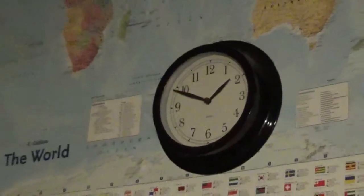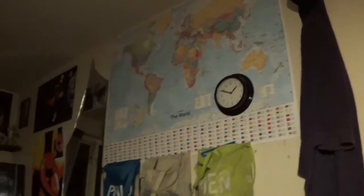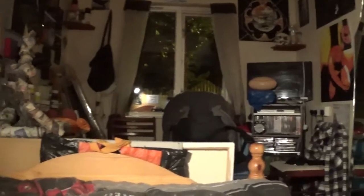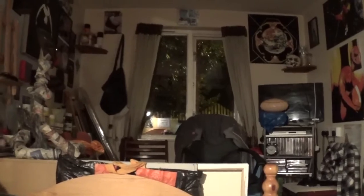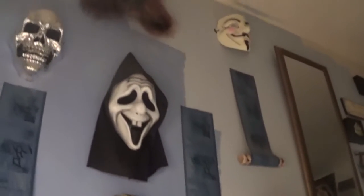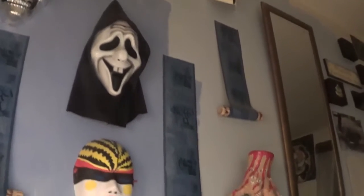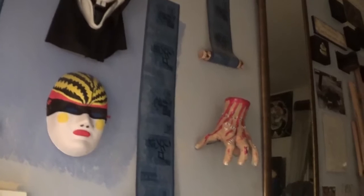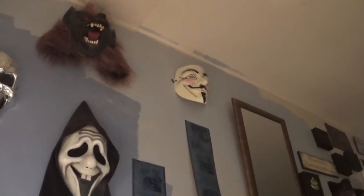As soon as I finish this I'll just put the camera down by the side of the bed and go to sleep. This is my art room slash bedroom, and that's my wall of curiosities with my werewolf mask — it's a collection of masks, mostly Halloween masks.